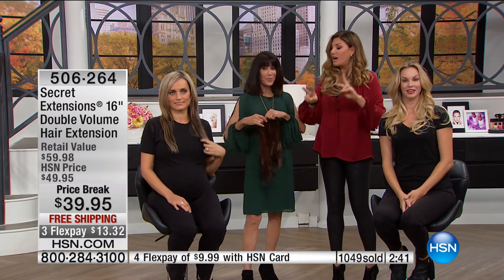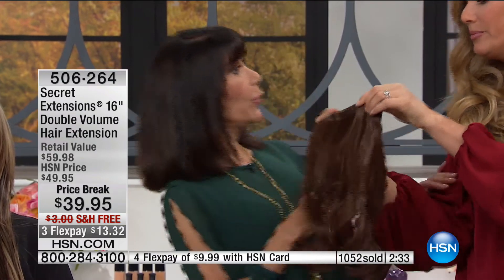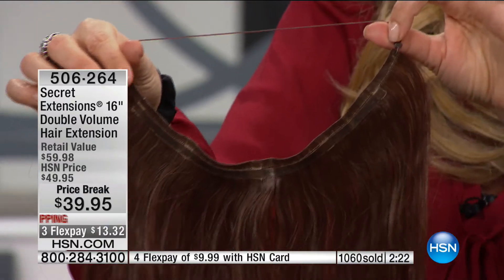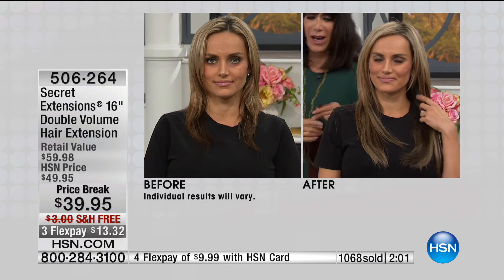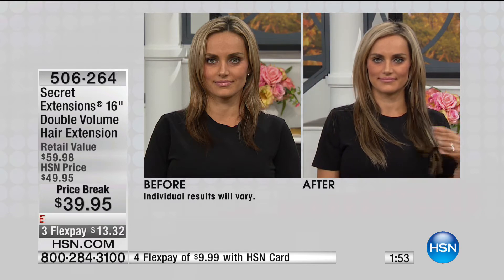You get double the volume in each strand compared to before — see these two? Before it was just one, now you have two bands in one. Double the volume. It should really be $90 but it's $39.95. You're not buying two, you're buying one. You can wear them single or doubled — and when doubled, they lay perfectly around the shoulders, super comfortable. All they are is on an elastic headband — completely undetectable.